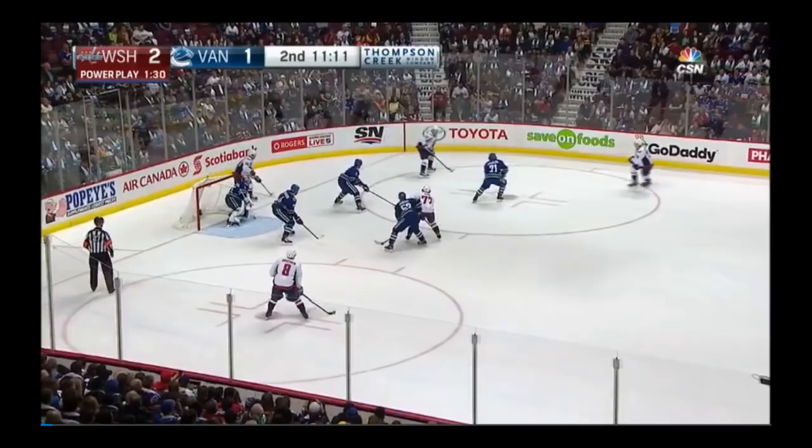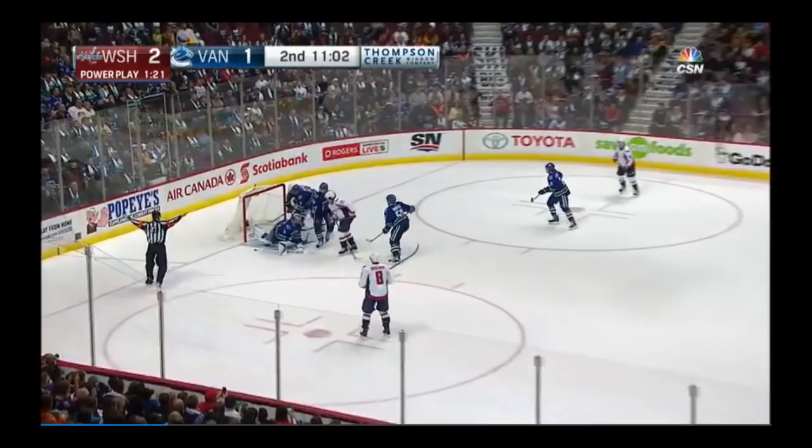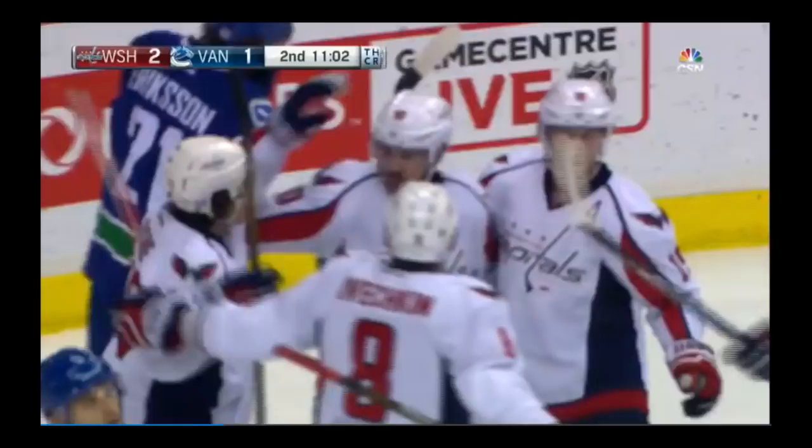Carlson crowding the picture. Nicholas Backstrom shaping things up. Inside for Oshie — off the post! Rebound — score! Marcus Johansson! Now that is puck movement.